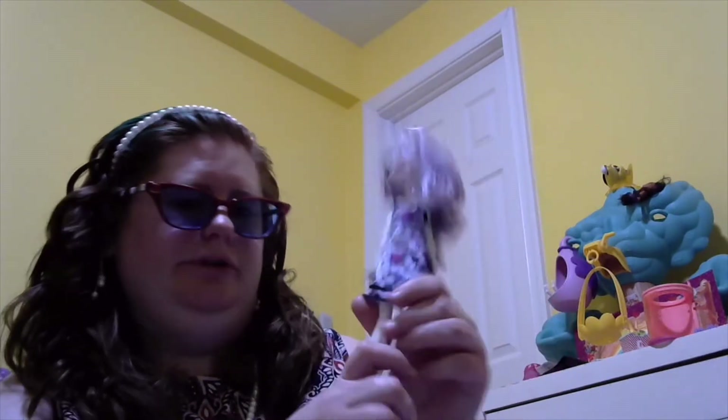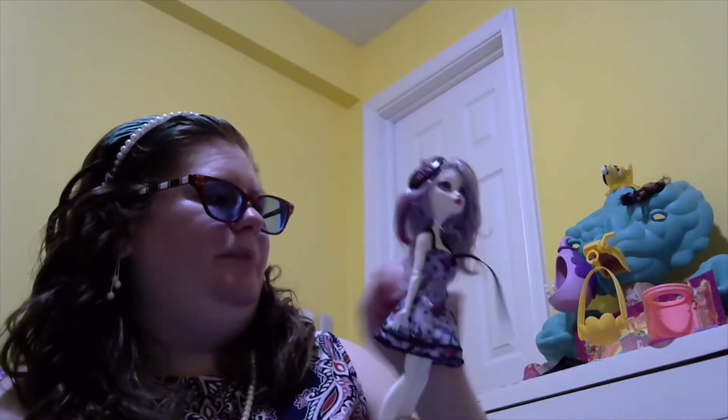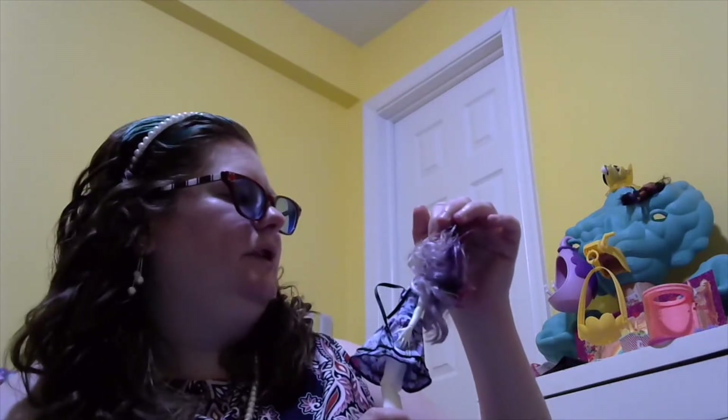Now we have a Monster High doll. I want to say she's part cat. Really white skin, blue heels, a beret, and purple, pink, and silver hair, with blueish silver eyes with hearts.